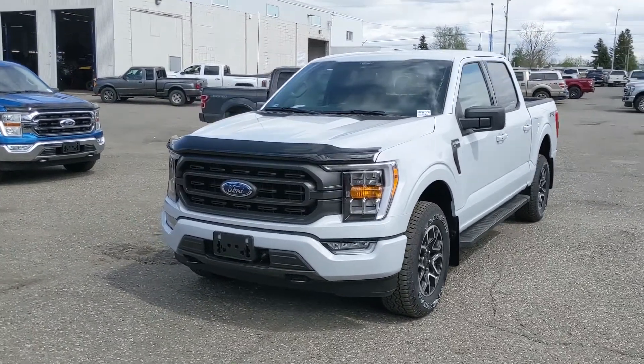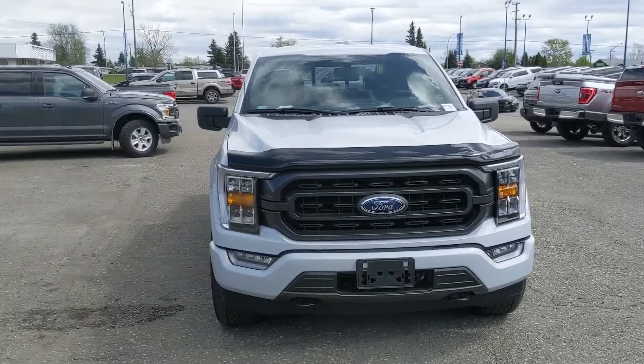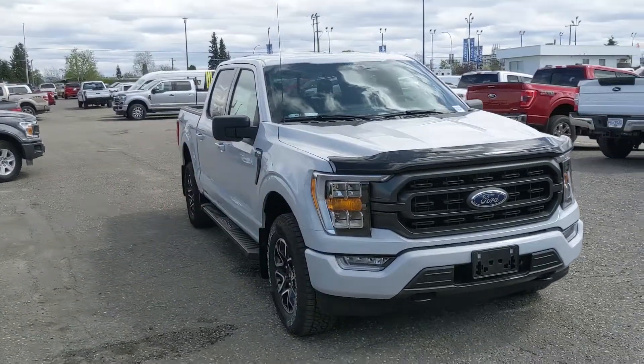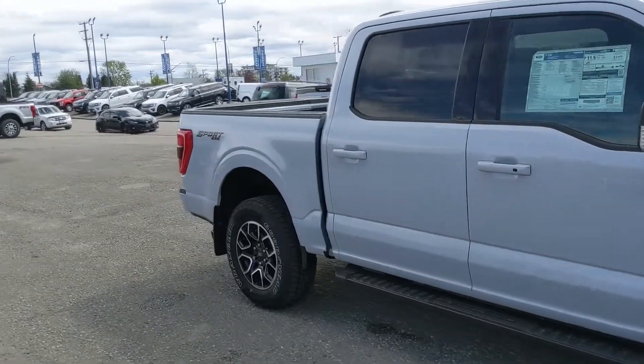Hello, this is Eric at Prince George Ford and we're taking a look at the newly redesigned 2021 Ford F-150 in an XLT trim, powered by a 2.7 liter V6 EcoBoost engine providing you with excellent power and fuel efficiency.